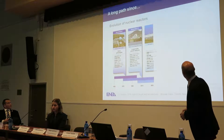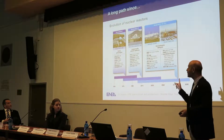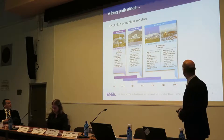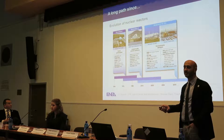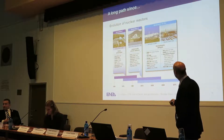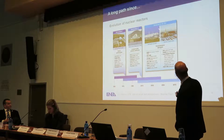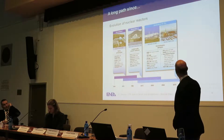Let's approach the topic. You've seen already this picture — it's interesting that the three of us showed the same picture but with a different focus. They all come from the Generation 4 International Forum website, which is a good source of information. Generation 1 were prototypes to demonstrate at industrial scale the possibility to produce significant amounts of energy. Generation 2 embraces most of the plants running today. We are now in the process of implementing Generation 3 and Generation 3+ reactors, which are the state of the art today.